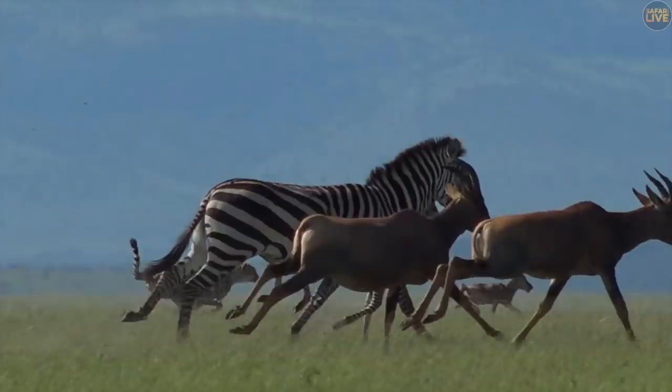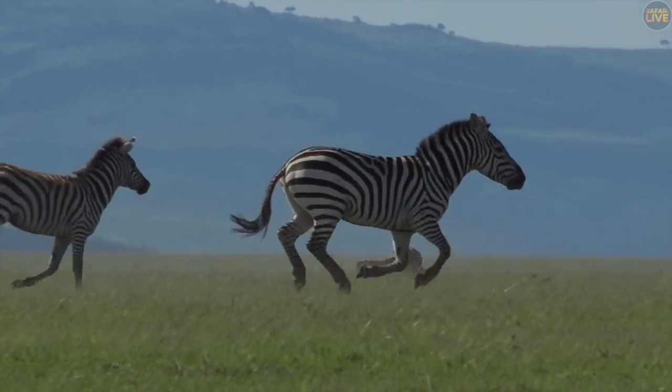As we've seen, newborn calves are particularly vulnerable to any of the big predators in the Mara.